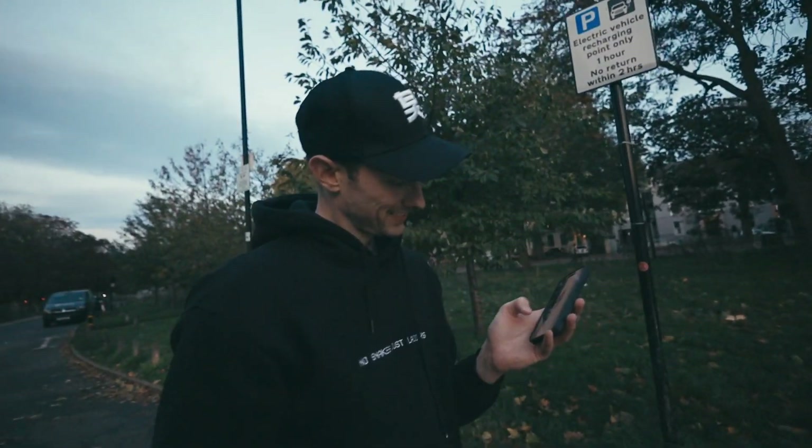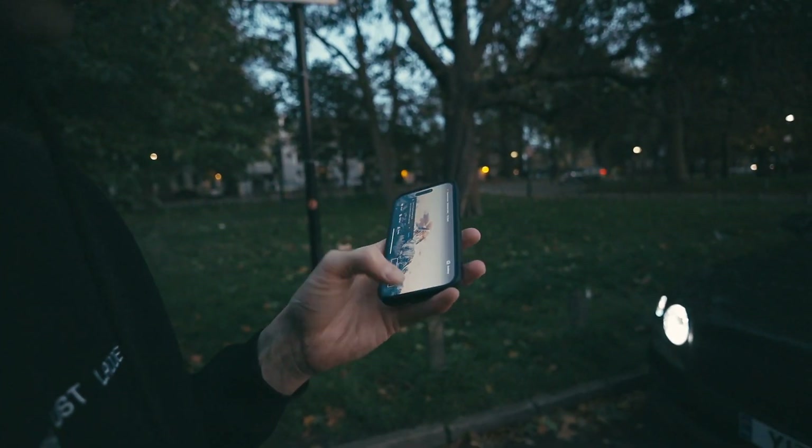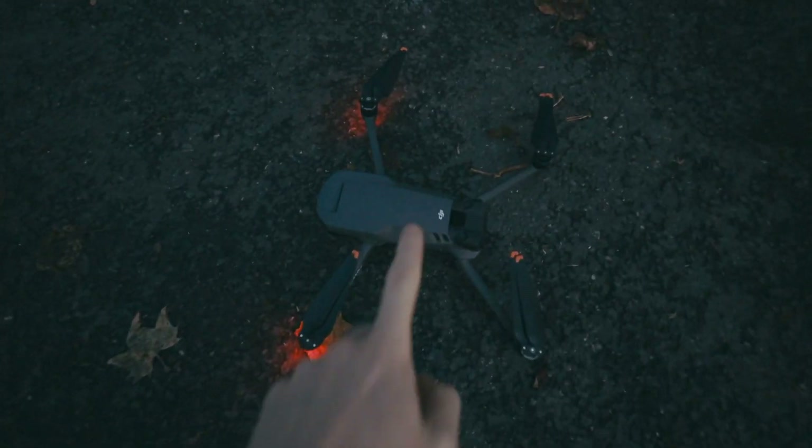This is actually Mike's first time flying this bad boy, so he's downloaded the app to start and we're getting somewhere. This thing has a crazy 45-minute battery. Okay, so update — major fail.